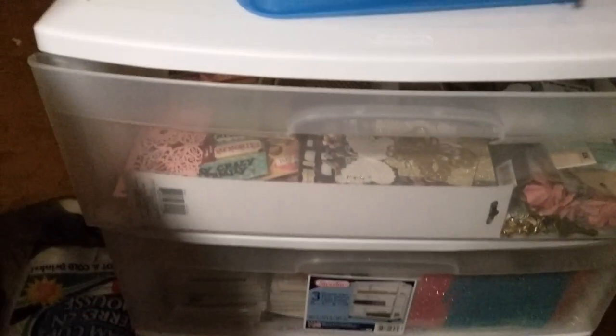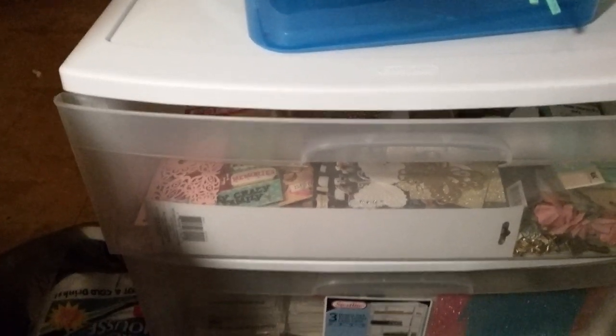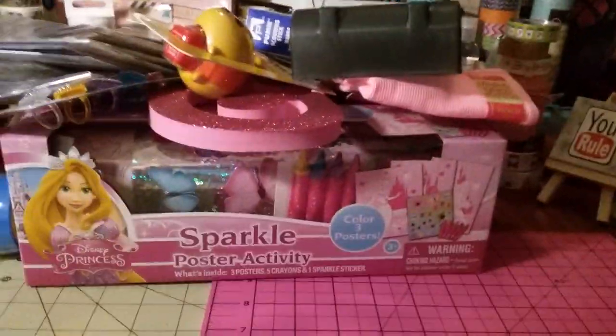This is one of those storage units with three drawers — they're actually wide. These were only $17 and I already filled it up. I think they might be stackable; I'd like to get another one. I so desperately needed this little storage unit.